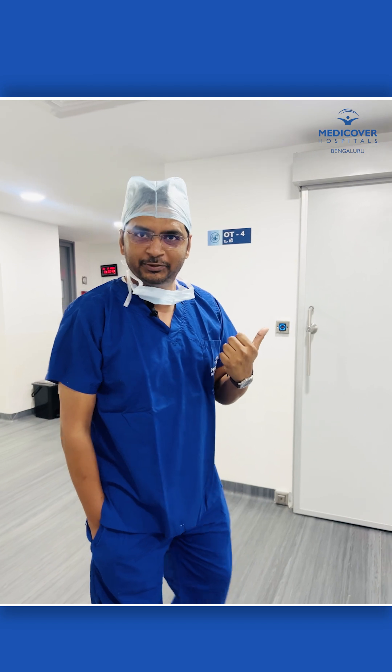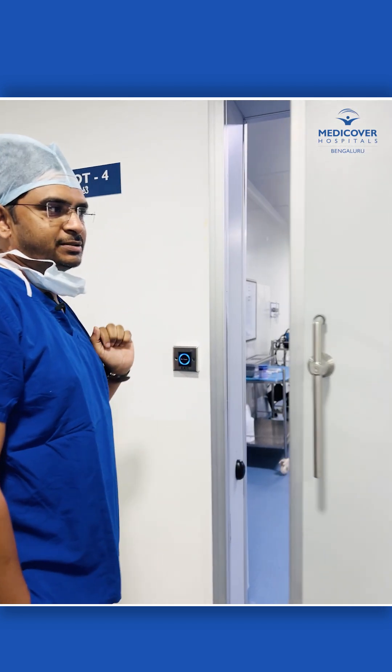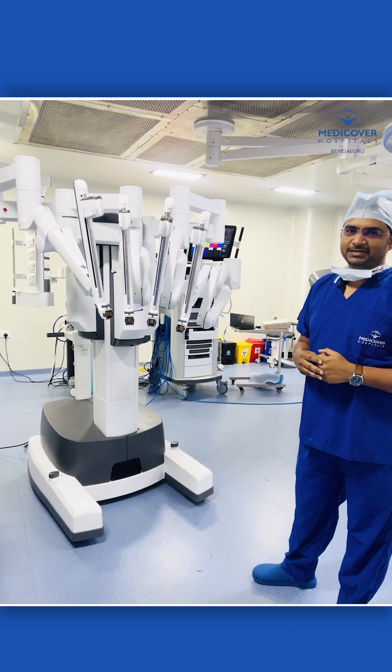This is our robotic OT — let me take you in. This is a complete no-touch door, wherein we need not touch it. And this is the DaVinci surgical robot.